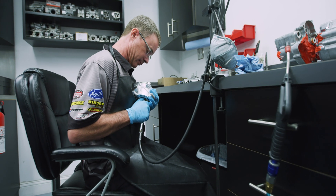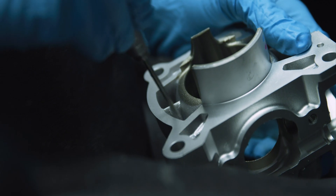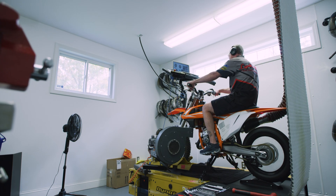During the porting process, we try to customize the power so the customer will benefit the most from it. After the cylinder is ported and cleaned, it's assembled and put on the engine, and the engine is ready to be dynoed.